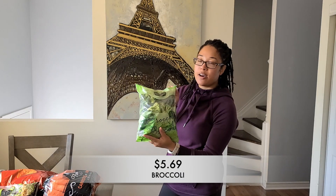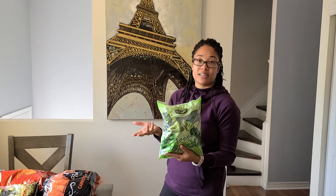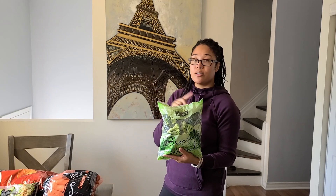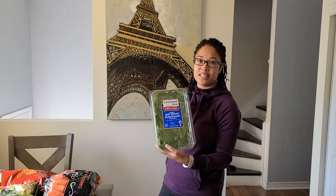Next up I got a bag of broccoli. It's just much easier on me as a busy mom and a creator to buy broccoli that's already prepped for me. All I gotta do is rinse it and cook it and we're good to go. Next up I grabbed some organic spinach. I like to put this in my smoothies and I also like to cook it up. The whole family likes spinach so this is a staple.